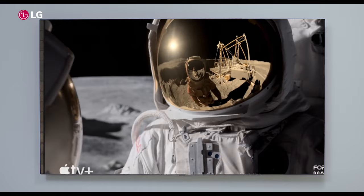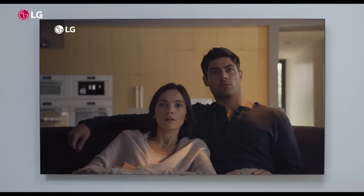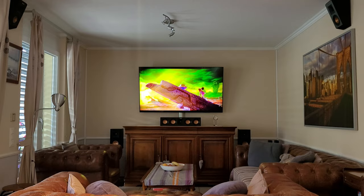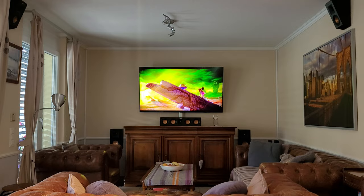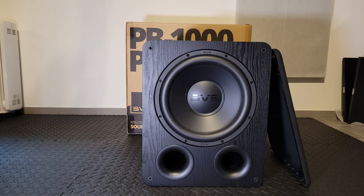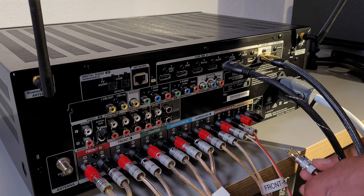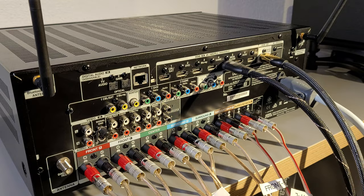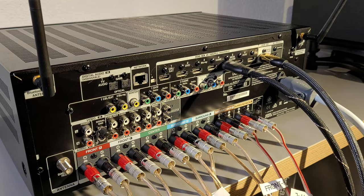Some TVs also advertise that they can play Dolby Atmos through their internal speakers. Although some sound pretty good, this is usually a form of psycho-acoustic Atmos and not comparable to the sound quality of a good soundbar — nor does it come close to what you can experience with a home theater setup. A full home theater setup with seven or more speakers, plus an AV receiver and a subwoofer, is not for everyone. Besides that, this option can quickly become very costly — including all the cables, it soon adds up to at least $2,000.